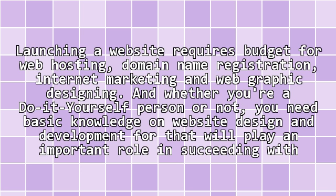Launching a website requires budget for web hosting, domain name registration, internet marketing, and web graphic designing. And whether you are a do-it-yourself person or not, you need basic knowledge on website design and development, for that will play an important role in succeeding with affiliate programs.